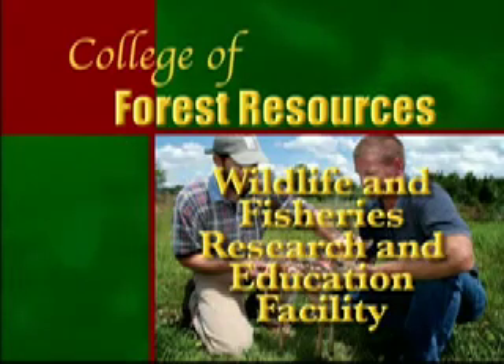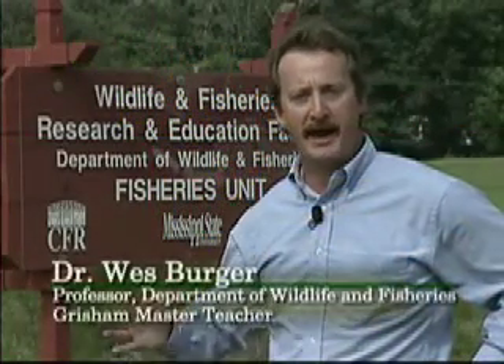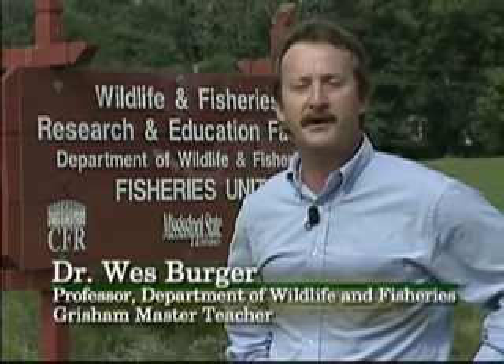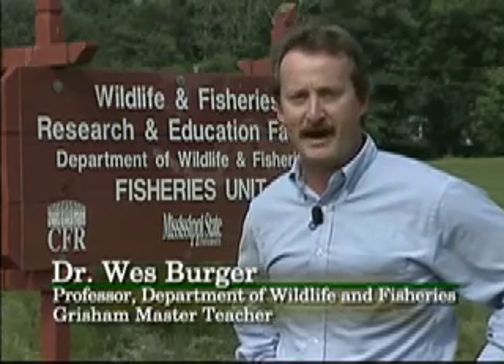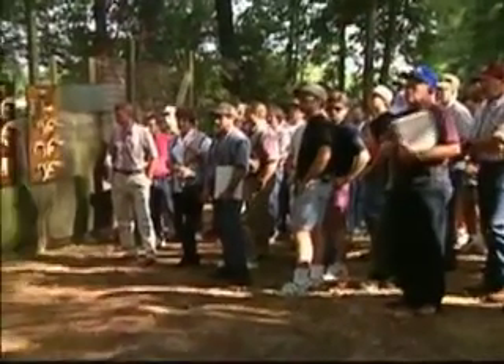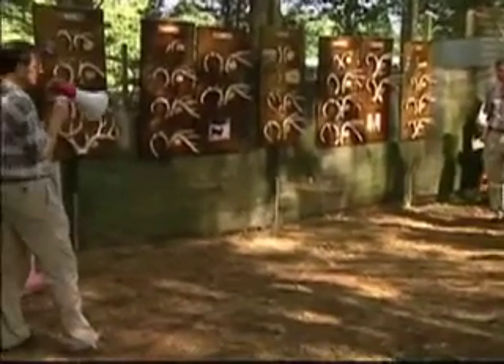Welcome to the Wildlife and Fisheries Research and Education Facility. This provides a controlled outdoor environment in which to conduct wildlife and fisheries research, but it also provides a tremendous outdoor laboratory for training of students as well as educational tours. The facility hosts numerous tours each year.